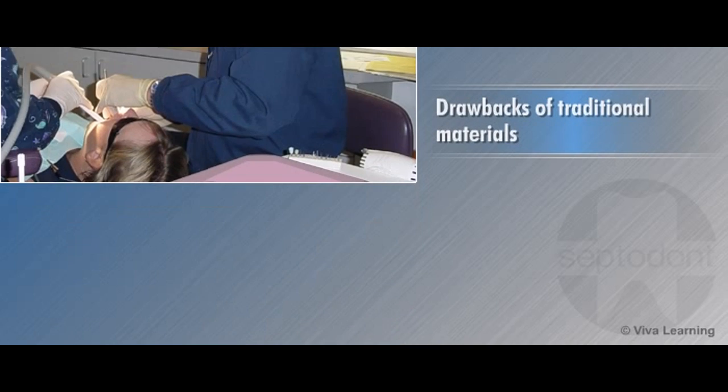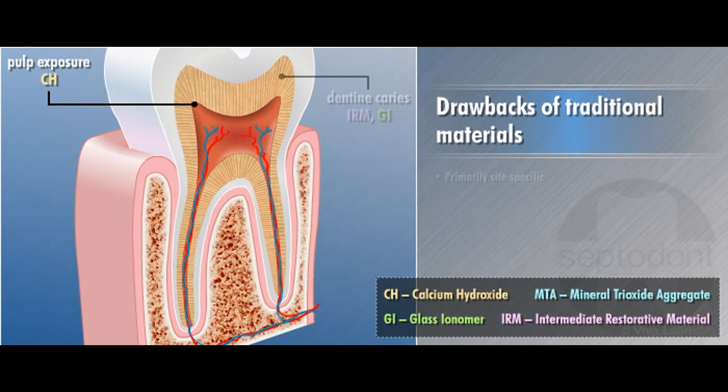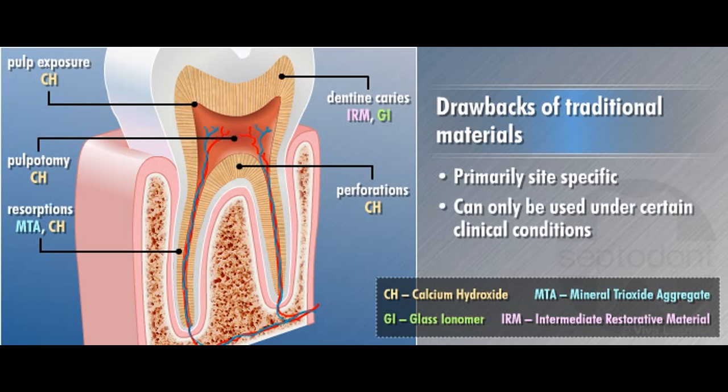While these materials have all proven effective in clinical situations, they are primarily site-specific and can only be used under certain clinical conditions. Some are designed to repair dentin in the crown while others are for repairing dentin in the root system.